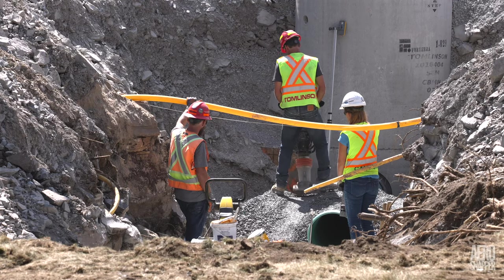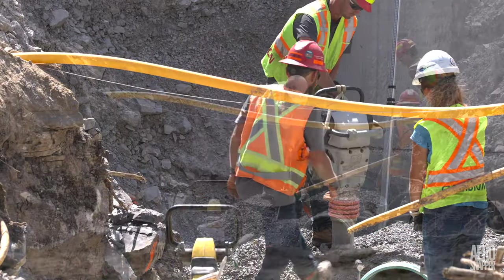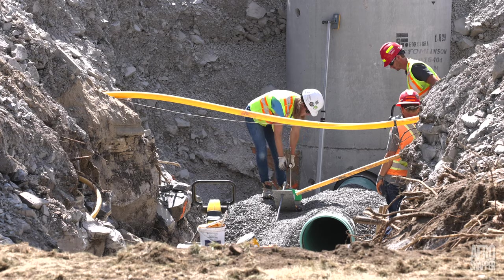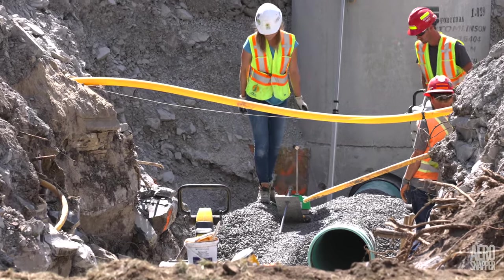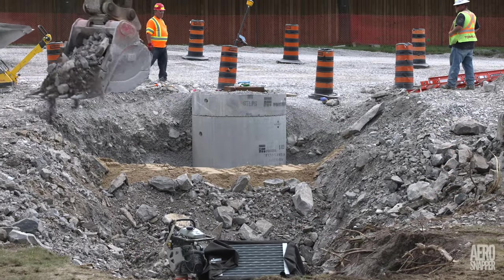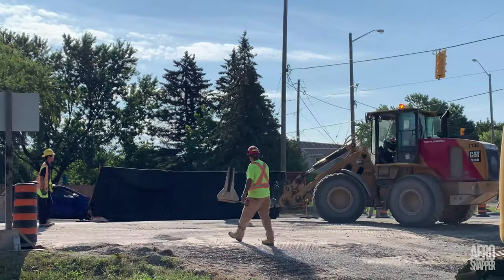Once pipes and ducts are in place, the first layer of fill is a fine gravel. An independent specialist confirms the density of the fill using a special instrument. Closer to the surface, it's usually the original spoil that's used to complete the fill.